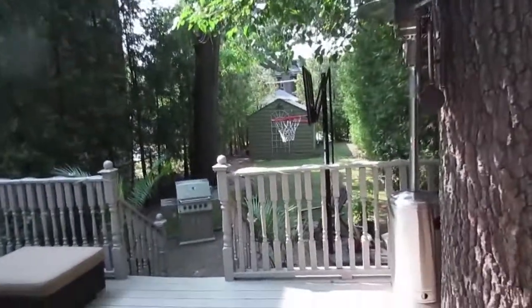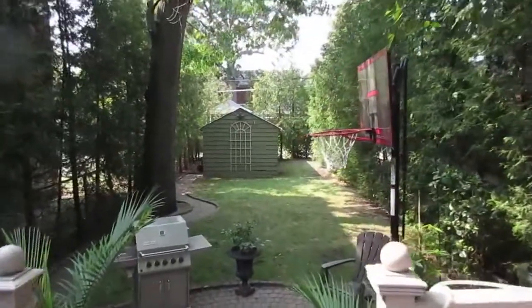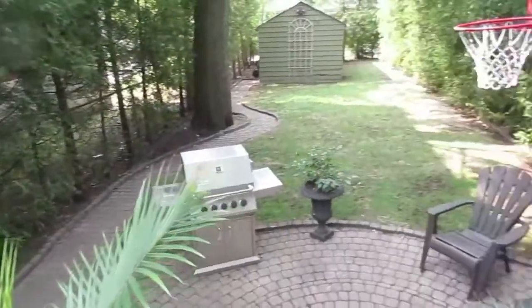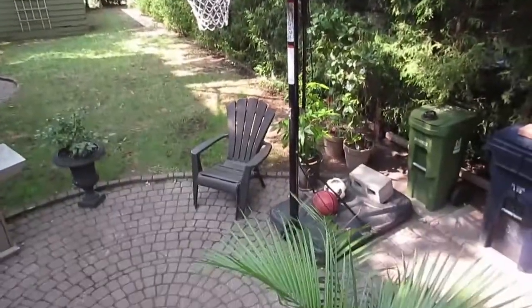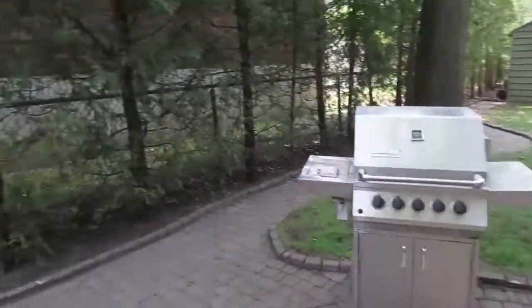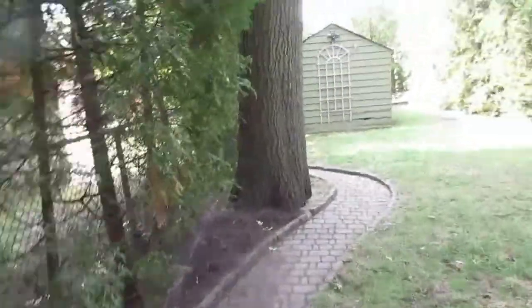This is a west-facing yard, so you get tons of afternoon sun — it's beautiful. There's a big 200 square foot deck and a 150-foot deep lot, which is fantastic. There's even a basketball court back here, so if you've got growing kids, it's great.